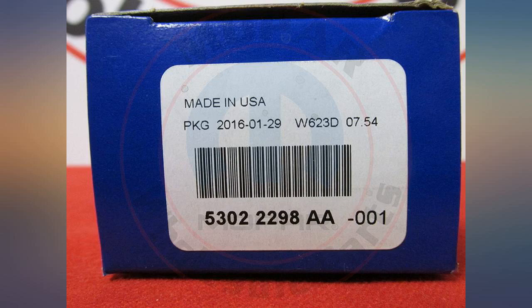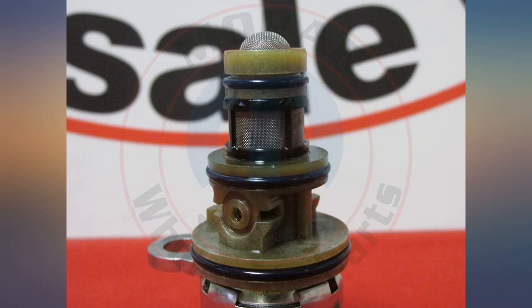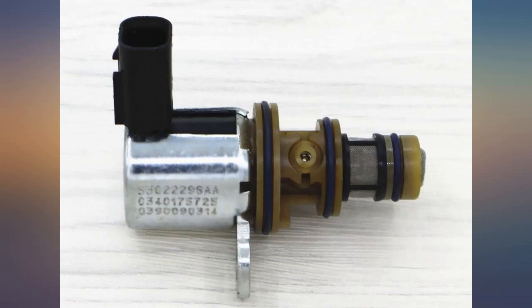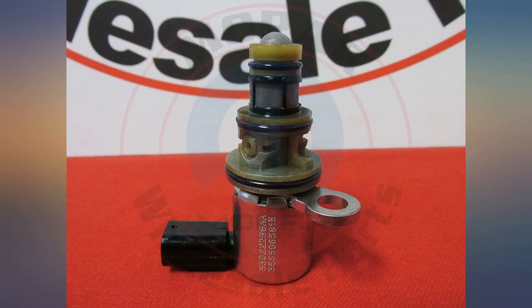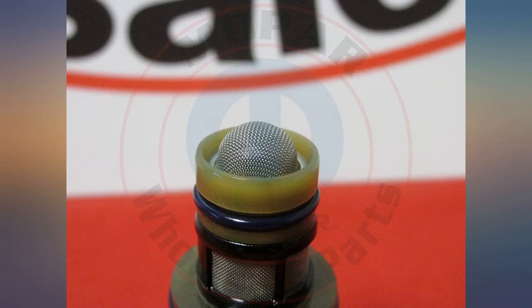No issues thus far and appears to be a genuine Mopar part. Only issue is the picture shown is not accurate and needs updating, and that is the reason for the 4 vs 5 star. Will update review once the correct picture is posted — they would likely sell more, as this is a great price for a HEMI MDS motor needing a replacement solenoid.